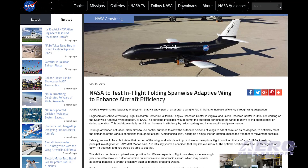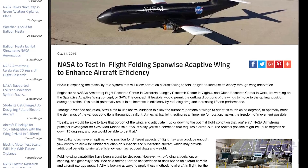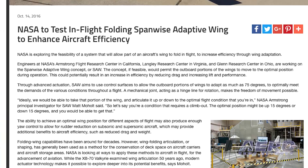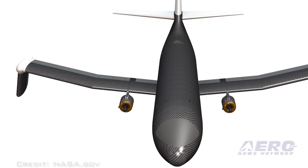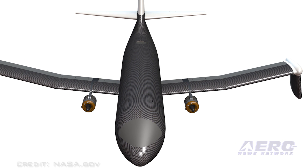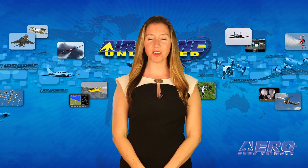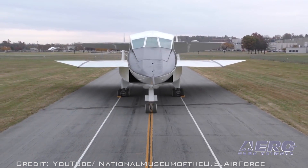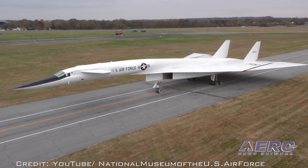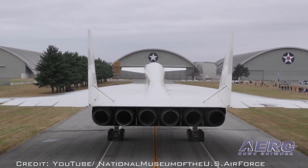Engineers at NASA are working on the Spanwise Adaptive Wing concept, abbreviated as SAW. The concept would permit the outboard portions of the wings to adapt as much as 75 degrees to optimally meet the demands of various conditions throughout the flight. This could potentially result in an increase in efficiency by reducing drag and increasing lift and performance. According to NASA, while the North American XB-70 Valkyrie bomber examined wing articulation 50 years ago, modern actuator technology makes it possible to explore deeper into its potential benefits. NASA says the benefits of wing articulation span across several regimes, from taxiing on the ground to takeoff, cruise, and even supersonic flight.